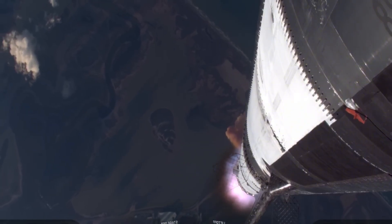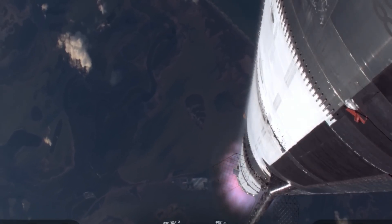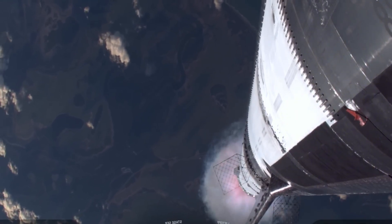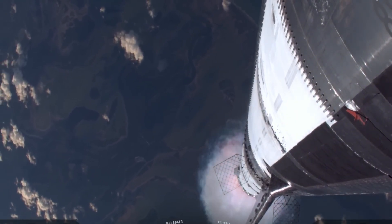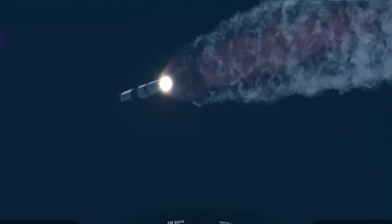45 seconds into flight, another question hit us: would all engines stay online? The answer came loud and clear — 33 out of 33 Raptors burning perfectly as Starship arced over the Gulf. Moments later, the rocket pushed through Max-Q, the point of maximum aerodynamic stress, and it didn't even flinch. That's how you open a mission.